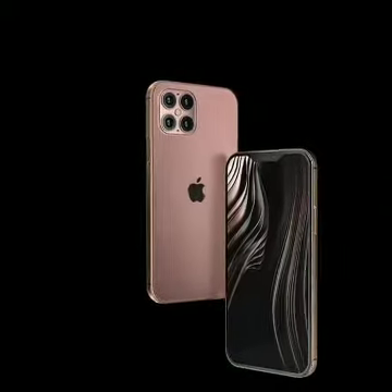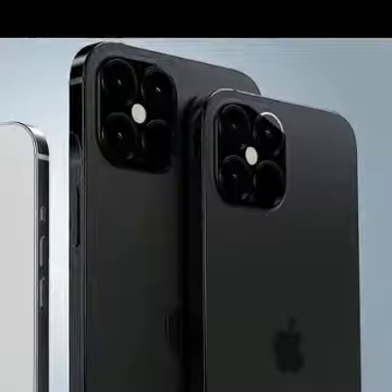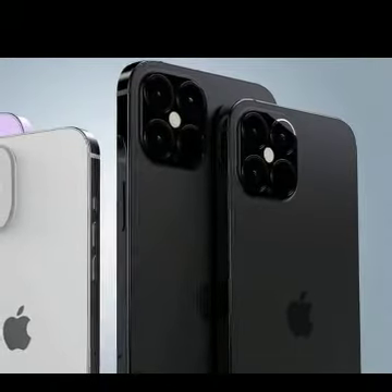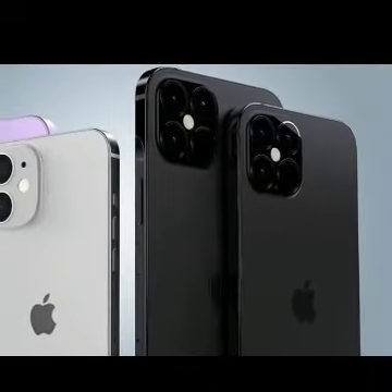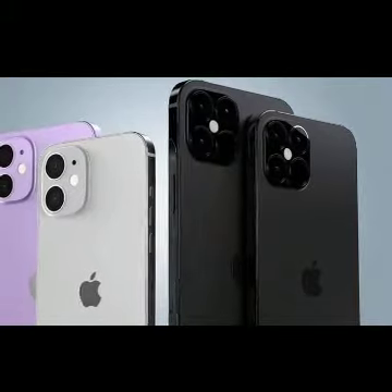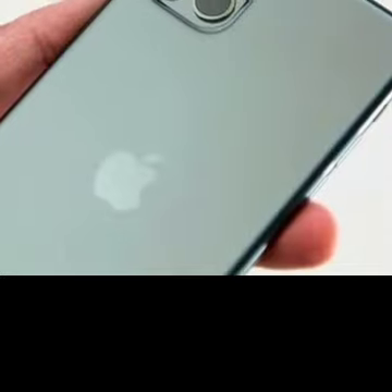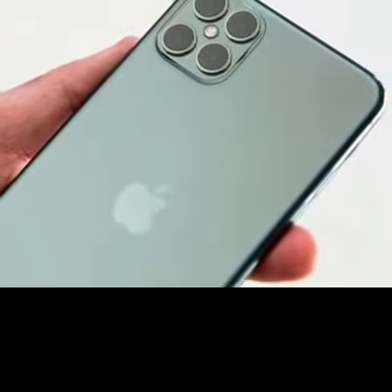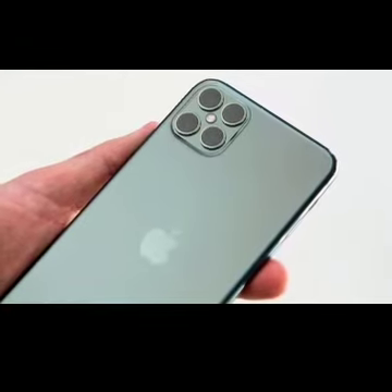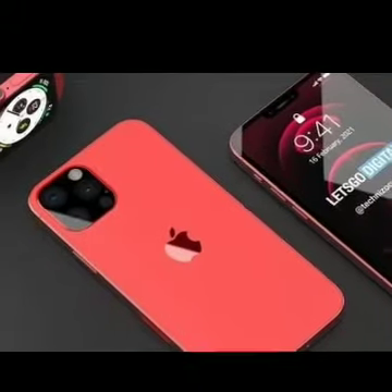While Apple is expected to retain the design of the iPhone 12, the camera sensors are expected to be larger in the iPhone 13. Tipster Marques Brownlee has posted pictures of the dummy iPhone 13 models. It was speculated that the iPhone 13 series would have three models, but the latest leak hints toward another model which appears to be smaller than the other three. The phones are seen in a white color option.